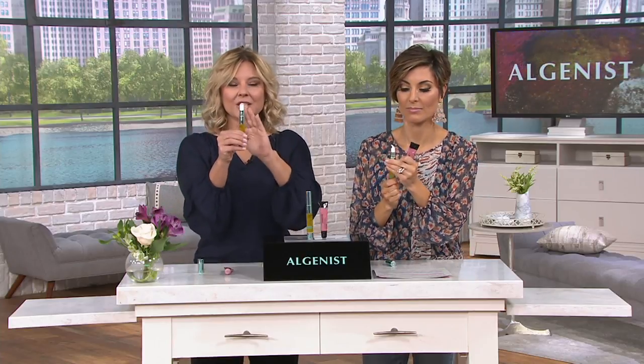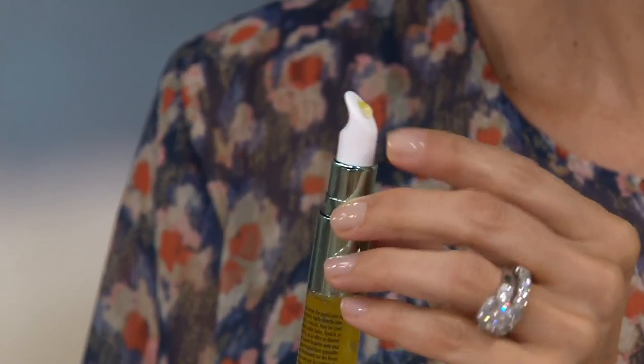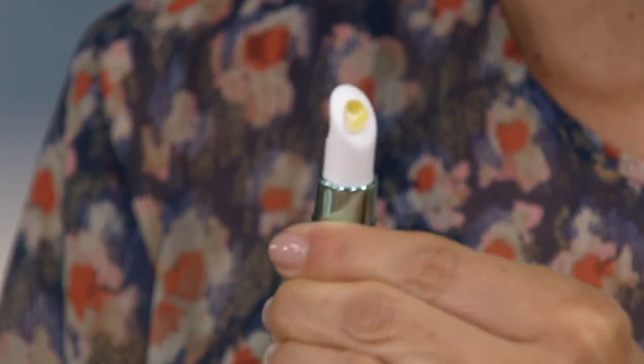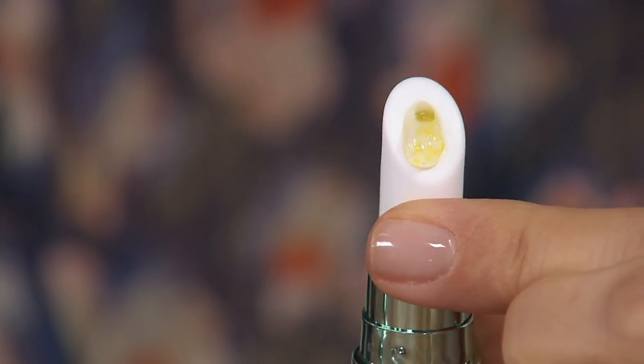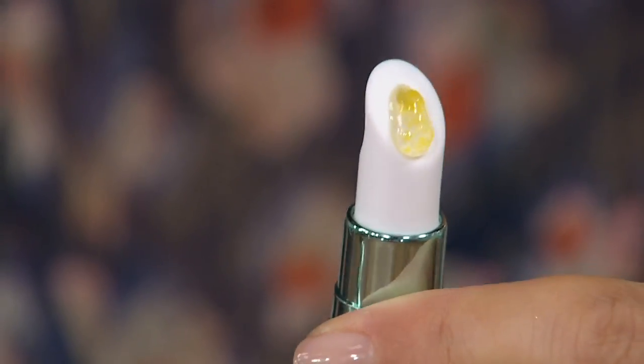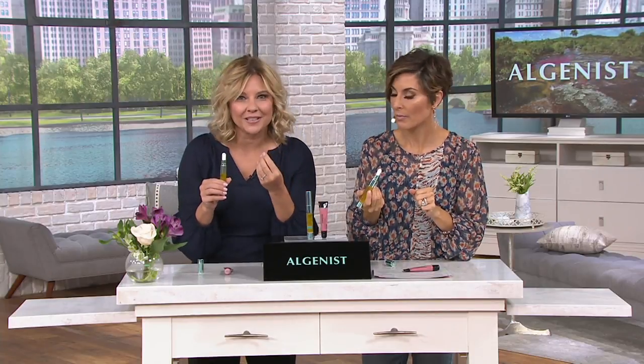If you're looking in the mirror and your lips are shrinking or disappearing, or you're starting to see lines and wrinkles, dehydration, or shrunken appearance, it's time to amp up your treatment. We're giving you as your step one the Genius Liquid Collagen Lip — the first and only concentrated collagen created from plants for your lips. It comes in an extraordinary applicator that instantly infuses highly concentrated collagen topically into your lips.